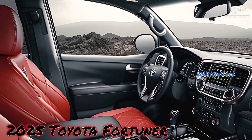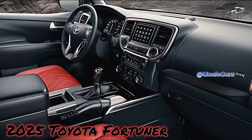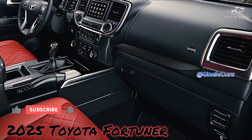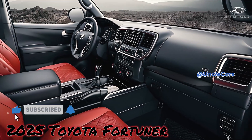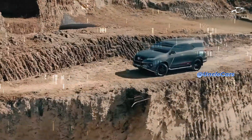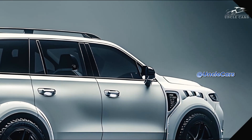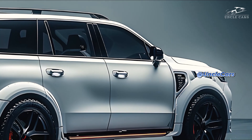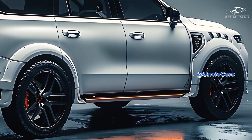The 2025 Fortuner's cabin will feature upgraded technology. The main attraction will be an upgraded touchscreen entertainment system with crystal-clear definition and several connectivity possibilities, such as smartphone integration and sophisticated navigation. Furthermore, a wide range of advanced driver assistance systems (ADAS) are likely to be integrated to improve convenience and safety.